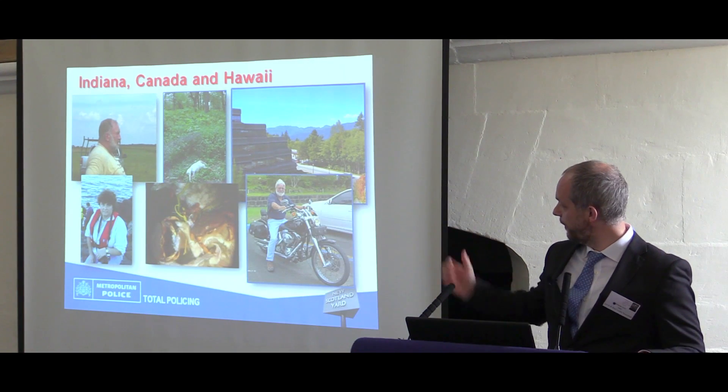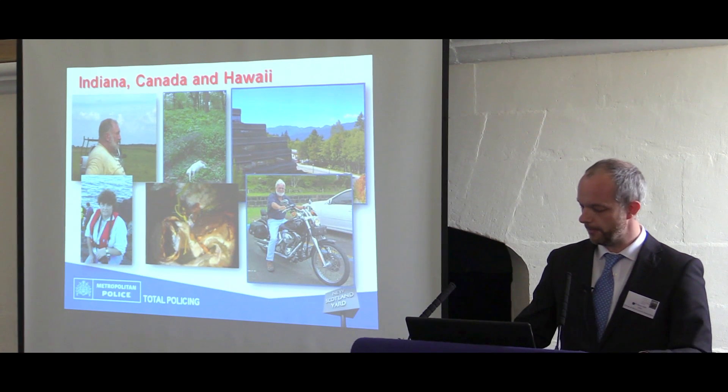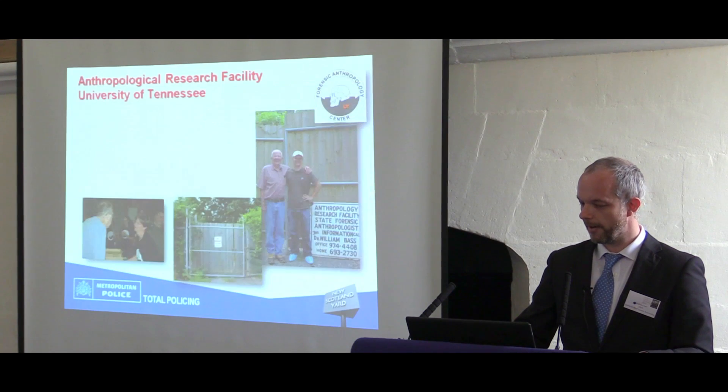And finally, Professor Goff — he has retired now — but one of his means of transport to crime scenes was a Harley Davidson, so I thought that made him quite a cool character.